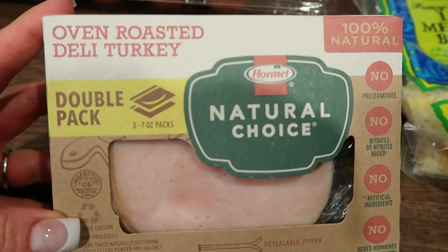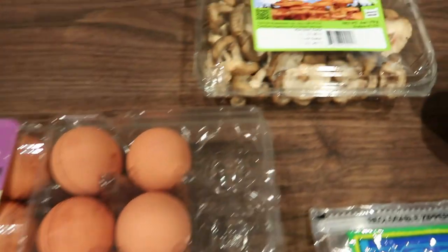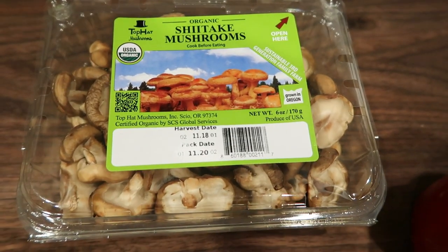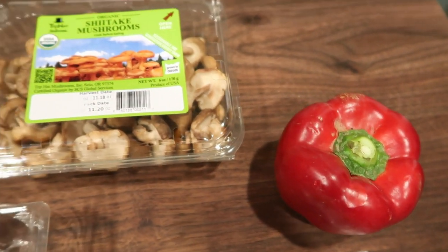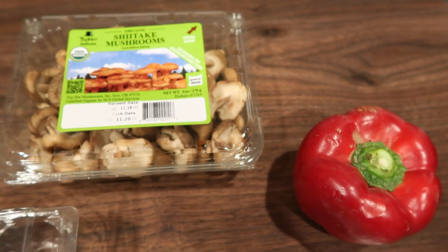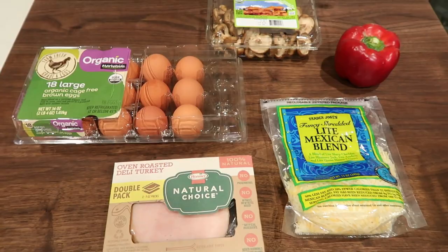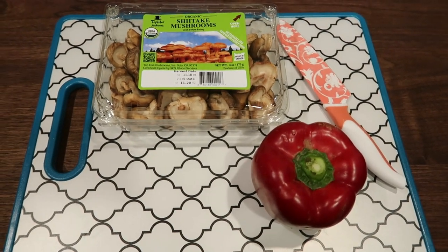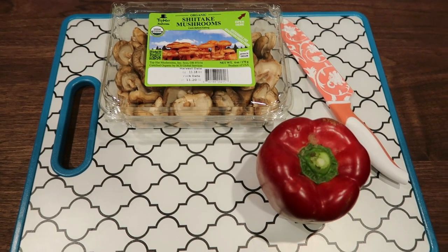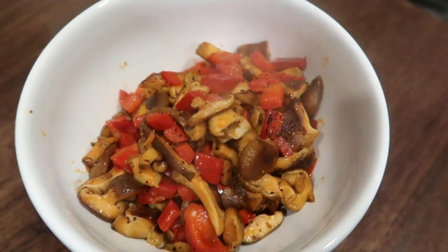I'm using oven roasted deli turkey in place of ham, some light shredded cheese from Trader Joe's, eggs, shiitake mushrooms — I'm just going to dice these up really fine — and also some red bell pepper. I'll sauté these down really quick just so they get nice and soft before we add them to our egg cup. Peppers and mushrooms smell and look so delicious.